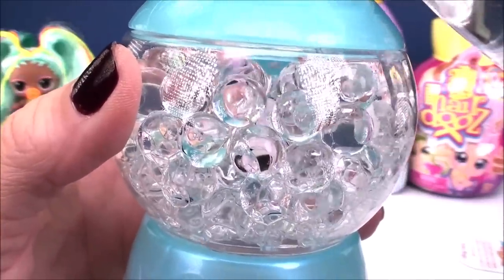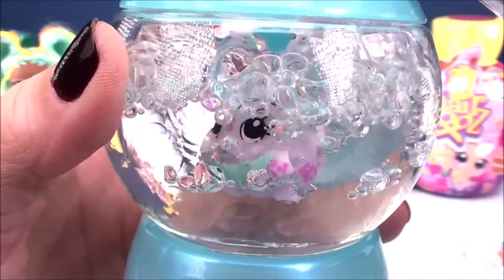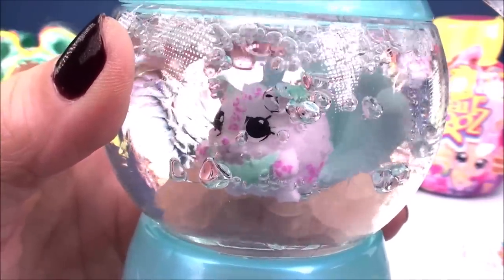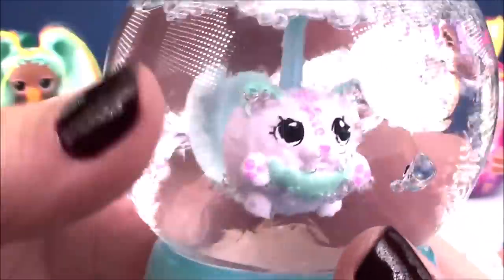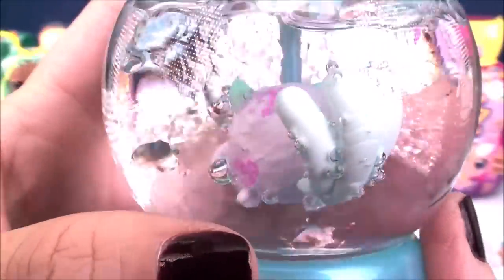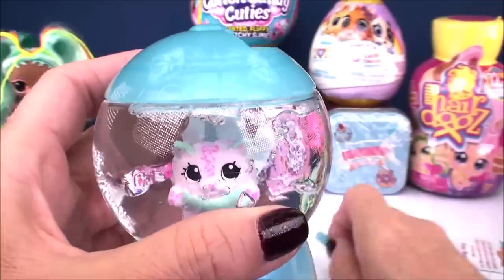I'm going to hold it nice and close to the camera and slowly pour our water in. I love it because it makes it so crystal clear — look at that! You can see the character appearing right through the plastic. Look at the size of the tail on this one — so super cute. In order to get it out, you've got to take that little pin and replace it on top, then twist it back off.